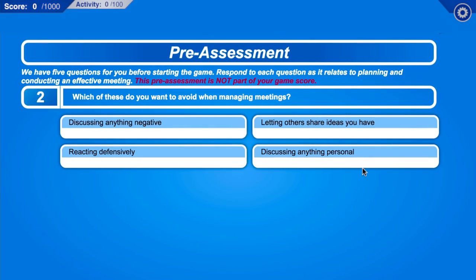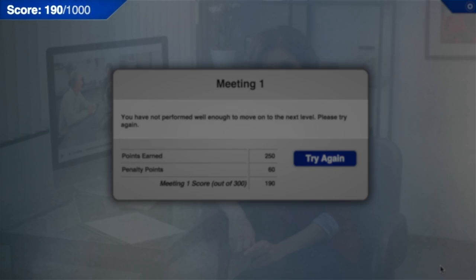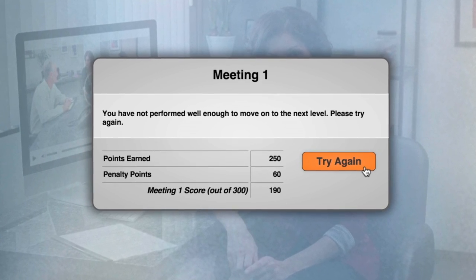Within each game, pre and post assessments measure learning improvements. Digital learning objects reinforce key educational objectives. Each module delivers dynamic remediation in a supportive way that fosters motivation. Along the way, the score tracker allows students to monitor their success and motivates them to replay learning activities in order to improve their score.